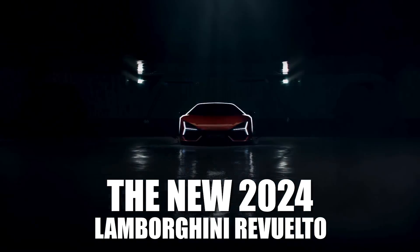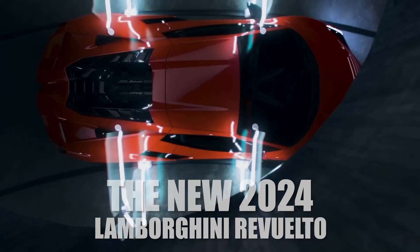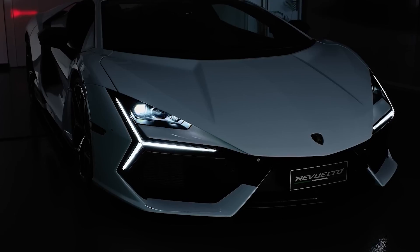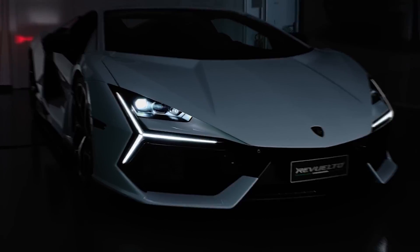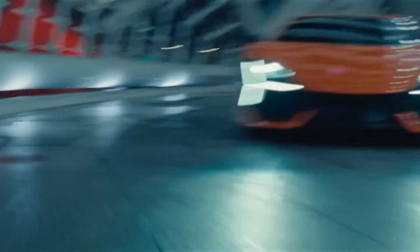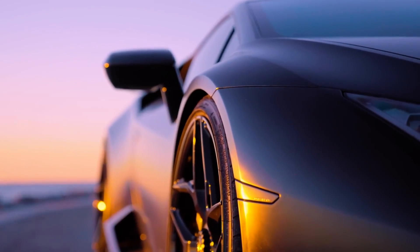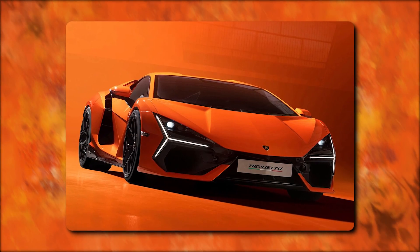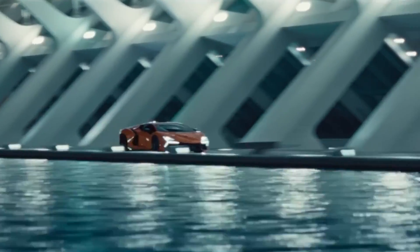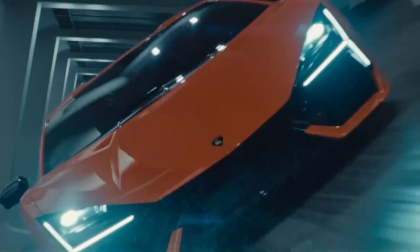The new 2024 Lamborghini Revuelto is a masterpiece of automotive engineering and design. With its sleek and aerodynamic body, it exudes power and elegance, captivating all who lay eyes on it. Join us as we take a look at the new 2024 Lamborghini Revuelto and the world of speed, luxury, and automotive expertise it opens up for its driver.